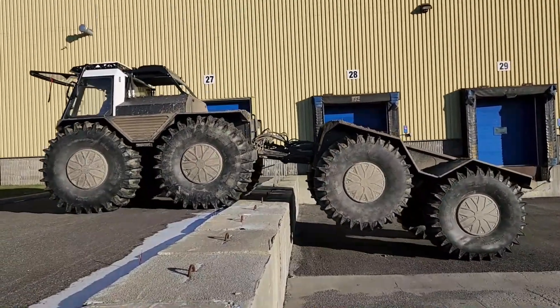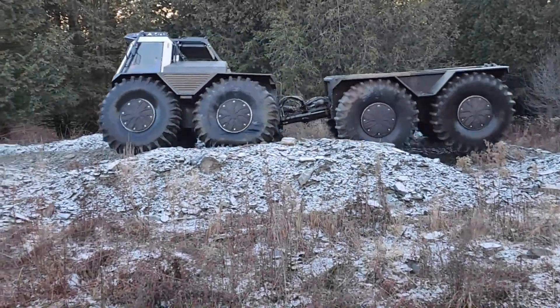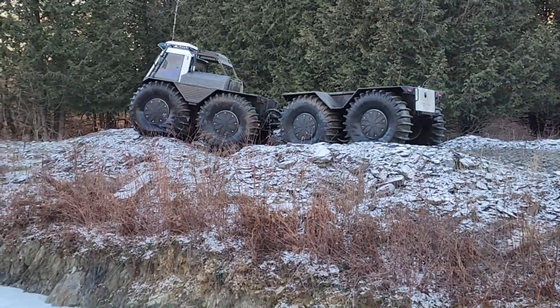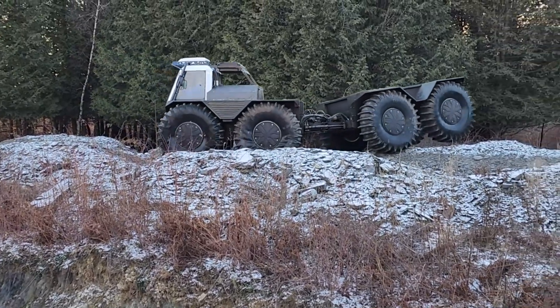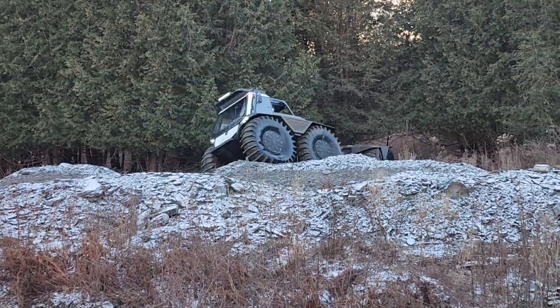Circulation fans are useful for utility vehicles such as the Fat Truck 8x8. These fans help circulate air inside the vehicle, which is especially important in hot climates and when the vehicle is loaded with cargo. Air circulation helps keep the temperature inside more comfortable for passengers and drivers, while also helping prevent cargo from overheating.